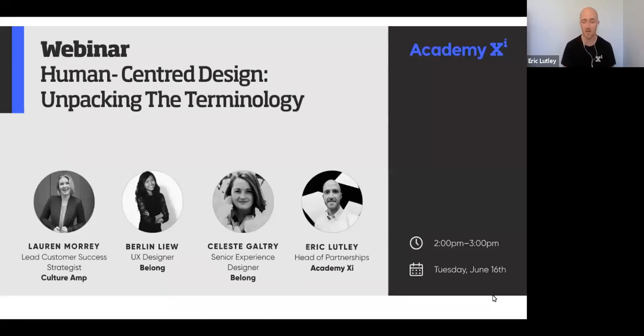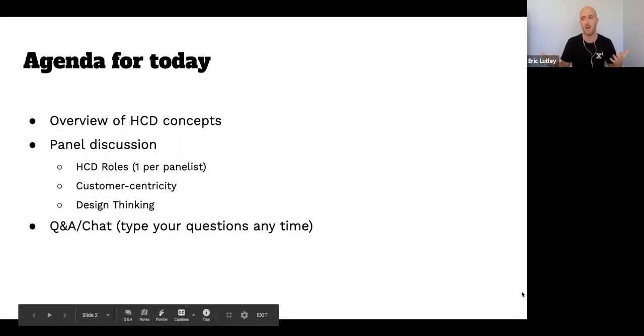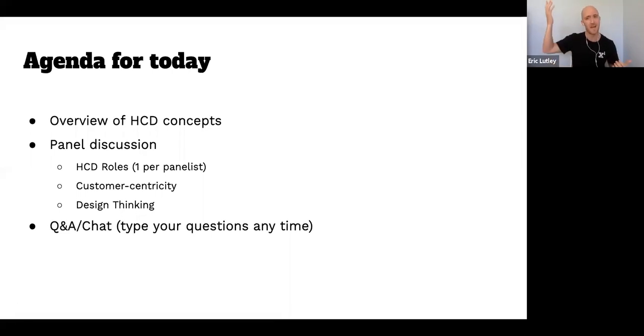Today is about talking and unpacking some of the human-centered design terminology that you may have heard in your day-to-day — if you're working inside a company — or that you may know about but it's one of those things where you're like, 'I don't actually know what that means, but I'm afraid to put my hand up in that meeting because it's embarrassing.' So that's what today is about — giving you some of that baseline information.